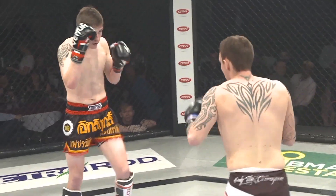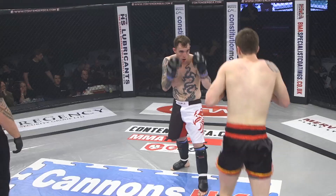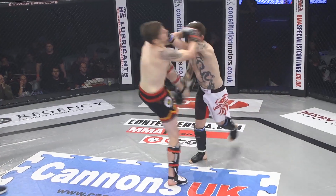He threw a superman punch but got caught with the right hand. I think he's struggling just to get inside Idris' jab — his superior height is proving a factor at the moment.